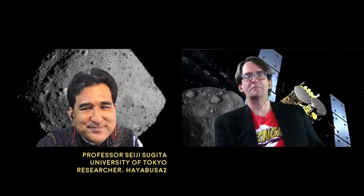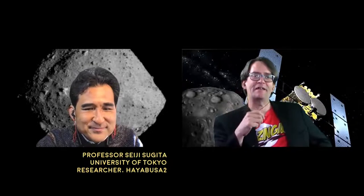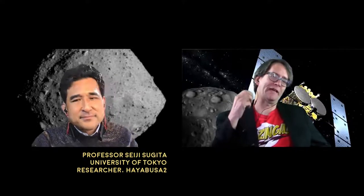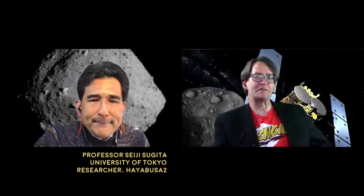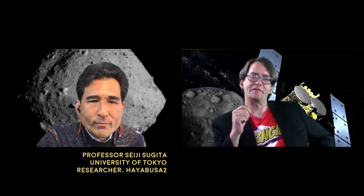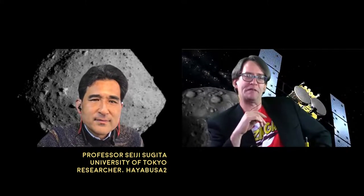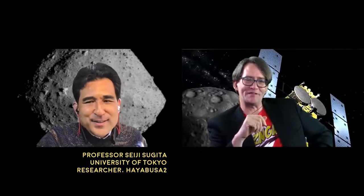So Hayabusa2 came and dropped the capsule containing this material at Earth, then took off, leaving the gravitational grip of the Earth. Where is it headed? What's next for Hayabusa2? The next goal or destination is another asteroid called 1998 KY-26.